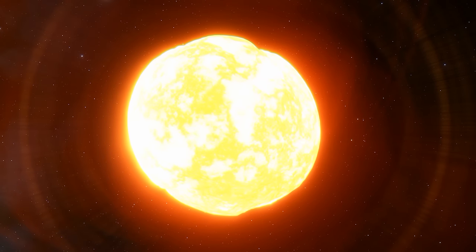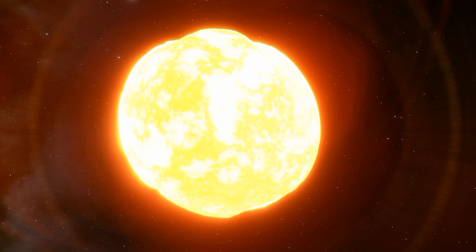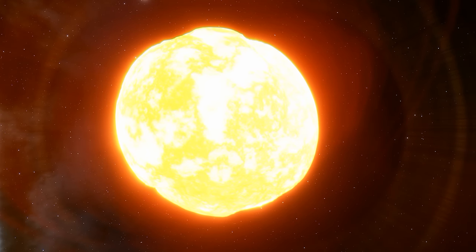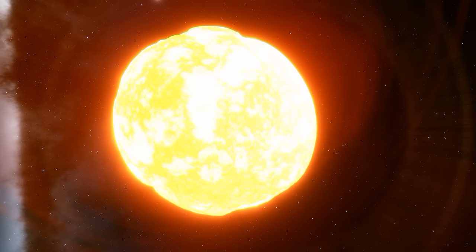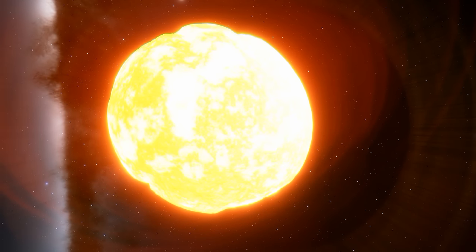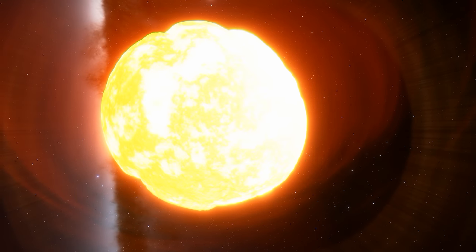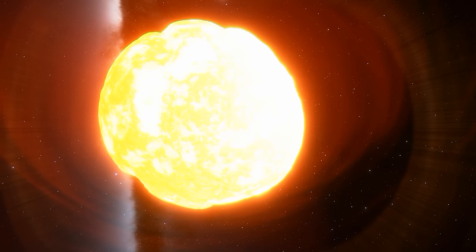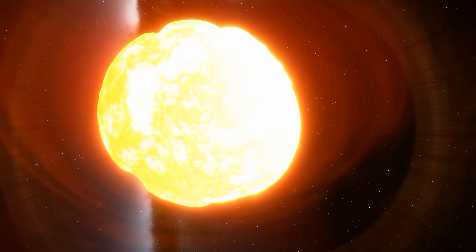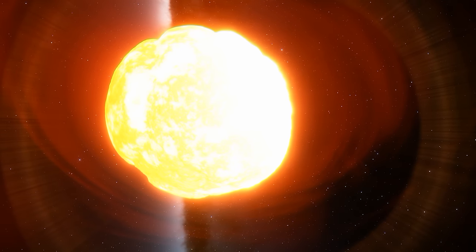WHG64 is classed as a red supergiant, and as you can see, its immense size and intense gravitational forces cause it to distort, rendering its shape more like a giant cloud than a sphere. You may think that to become so large it must be extremely old, but WHG64 is likely only a few million years old, unlike the Sun which is around 5 billion years old.